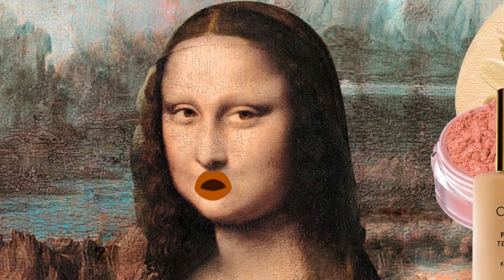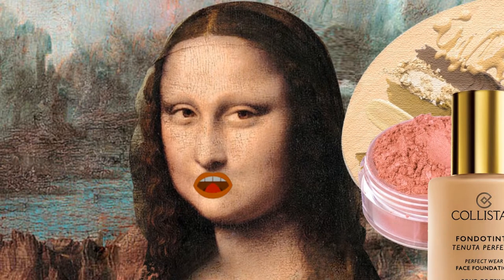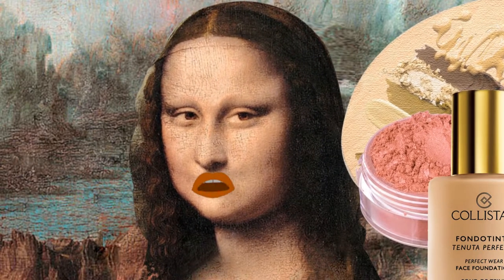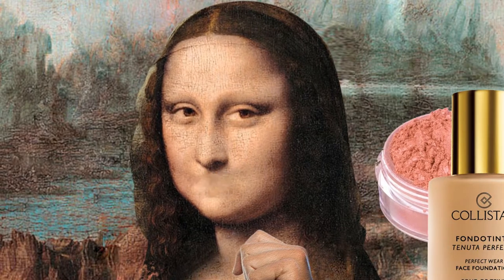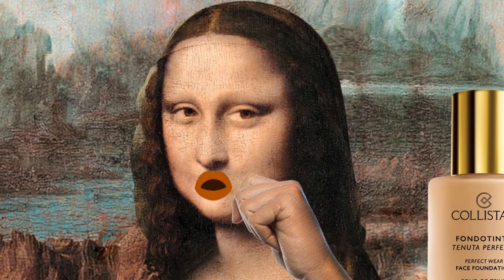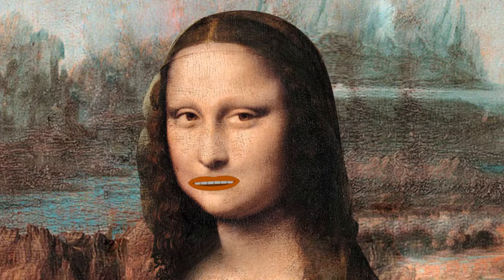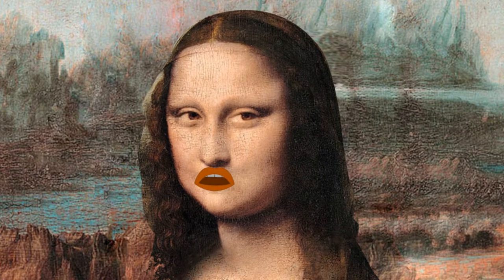Then I'm going to use this concealer from Glossier that I love because it's so dewy and glowy — it's super nice. I'm going to mix the medium and dark shades to fit my complexion, because I'm just going to apply a little amount and I don't want people to feel or see that I'm wearing anything, so the perfect color match is key. That's why I like to mix them both.